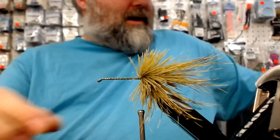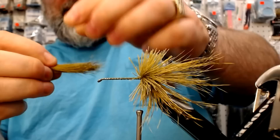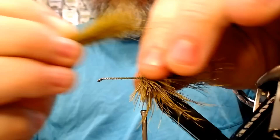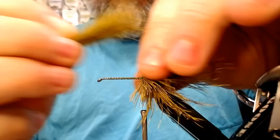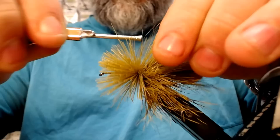Take another stack of deer hair, a couple thread wraps — same thing. You can see the stack. Take another stack about the thickness of the gap, lay it back, try to center it where you're going. Take your thread, pull it up, give it a loose wrap, give it a couple, and then let her spin. And there you go — that's wrapping deer hair.